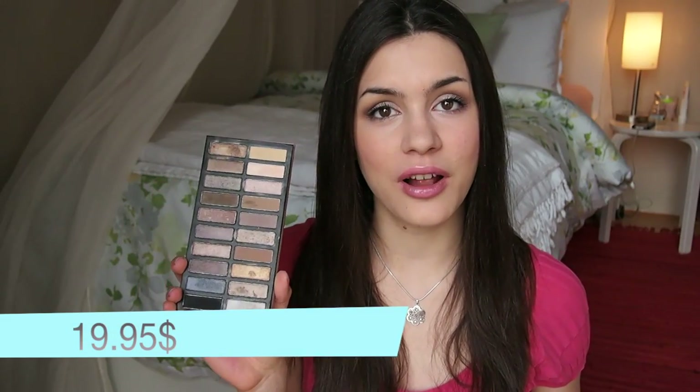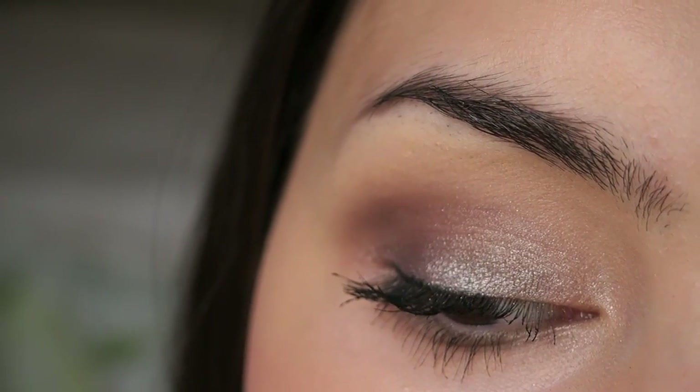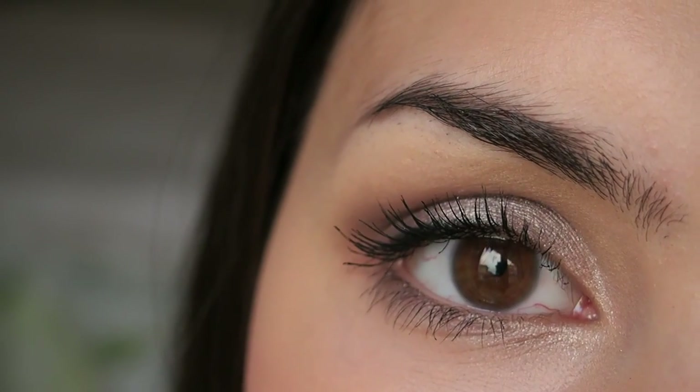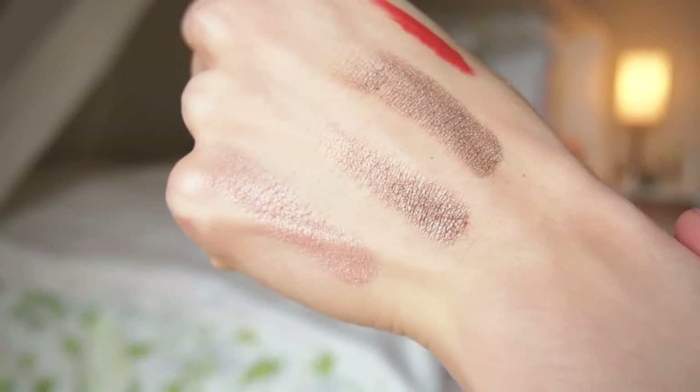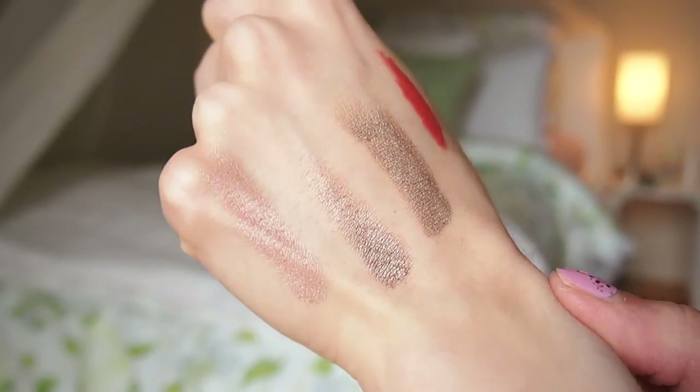My everyday palette that I've used in so many of my tutorials is their Revealed Palette. It comes with a lot of different neutral shades — shimmery, matte, whatever. They're really great, and again, fantastic pigmentation and quality — everything is just really, really amazing. If you are a fan of neutral shades, you'll be just fine with this one.